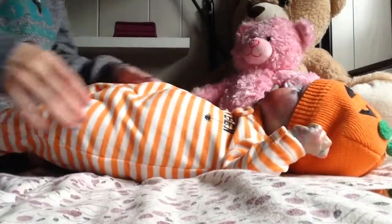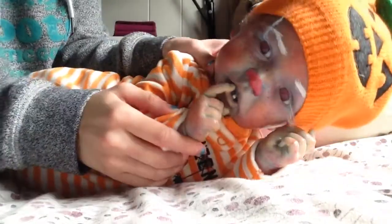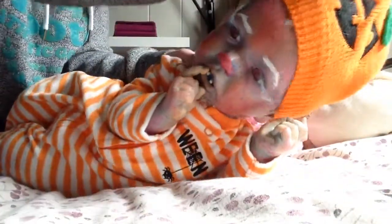Hi everyone, we're going to be changing Cookie today into a new outfit because she's been in this one for a while. So this is Cookie. Take her hat off. Oh boy, she has a bed head.